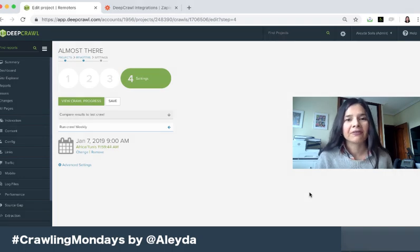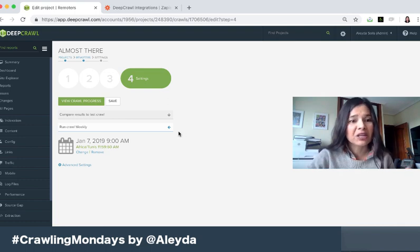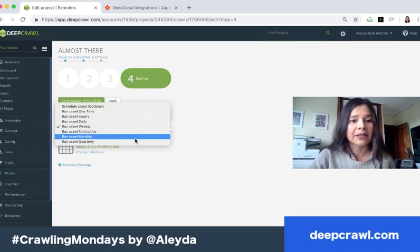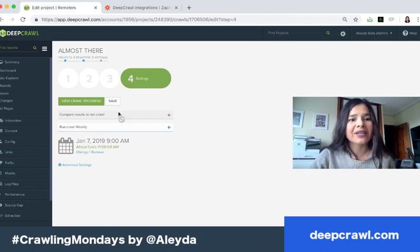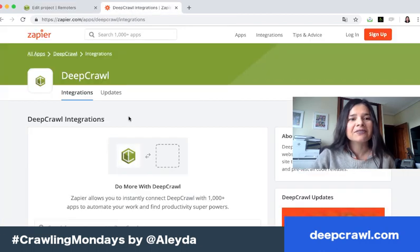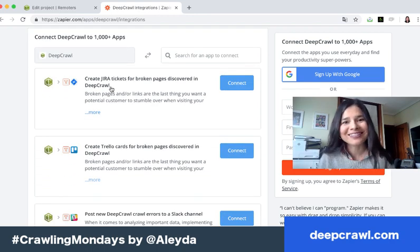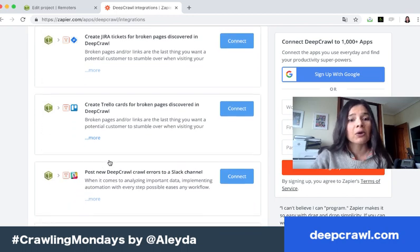Let's start with tools you likely already have, like your SEO crawlers. Most of them nowadays have some sort of scheduling option. For example, DeepCrawl allows you to set hourly, daily, weekly, nightly, monthly, or quarterly crawls, and you can compare them with previous crawls. You won't only get an email alert when the crawl is done, but you can also connect the tool with Zapier to receive alerts over your project management system, like Jira tickets for broken pages.